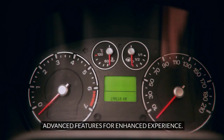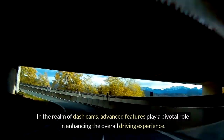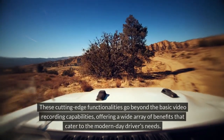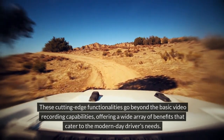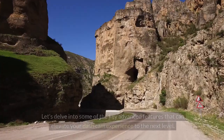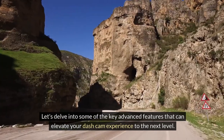In the realm of dash cams, advanced features play a pivotal role in enhancing the overall driving experience. These cutting-edge functionalities go beyond basic video recording capabilities, offering a wide array of benefits that cater to the modern-day driver's needs. Let's delve into some of the key advanced features that can elevate your dash cam experience to the next level.